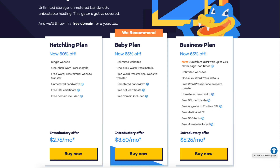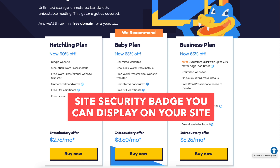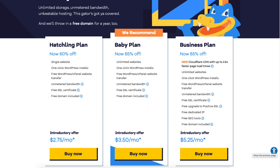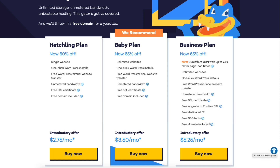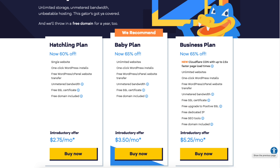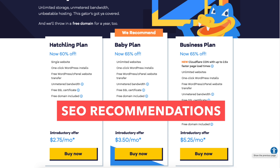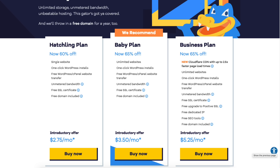A dedicated IP address gives you your own IP address instead of sharing it with others. A positive SSL certificate will give you a site security badge you can display on your site and protect your customers with a $10,000 limited guarantee warranty. All Hostgator plans come with a free Let's Encrypt SSL certificate, which is just fine for most. Hostgator SEO tools will provide you with SEO recommendations, reports, and insights to help you rank better and improve your site for SEO.